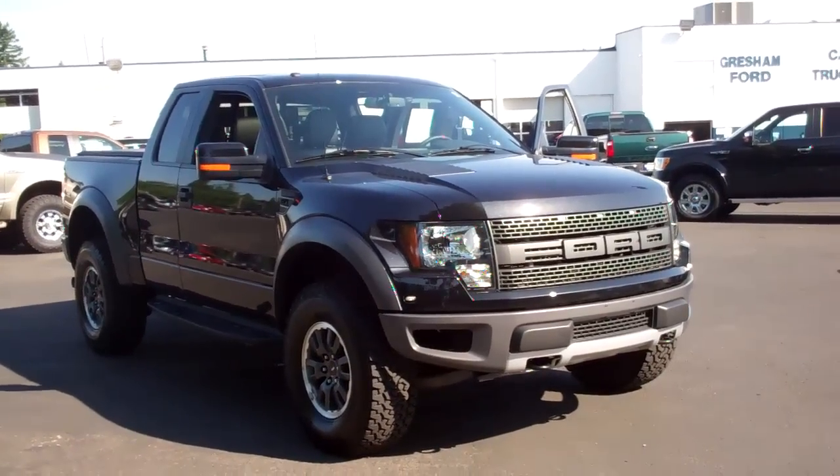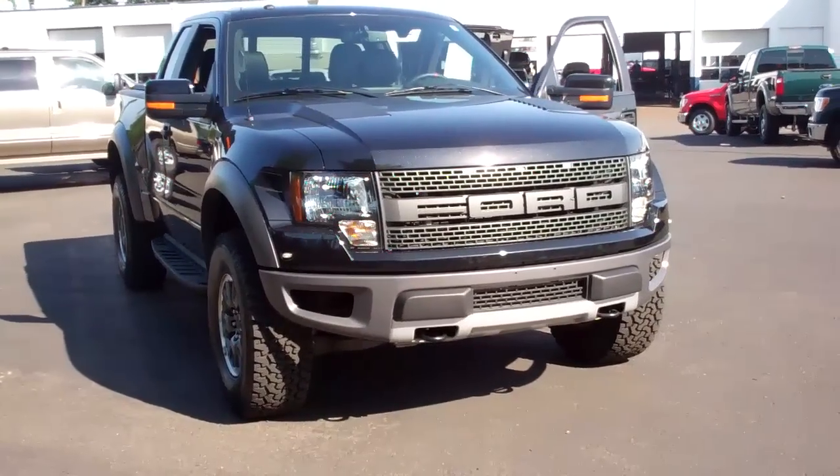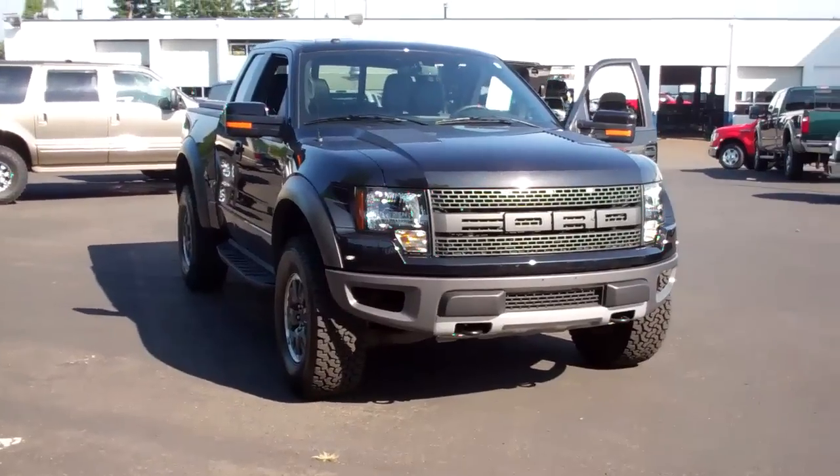Give us a call directly at 503-665-0101. My name is Joe Roberts, the Inventory Control Manager. I'd love to assist you in finding a vehicle that meets your needs and desires.